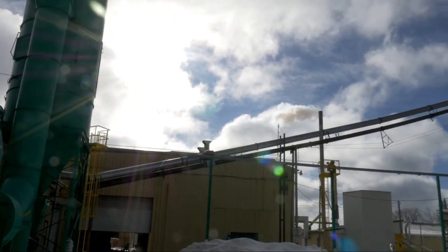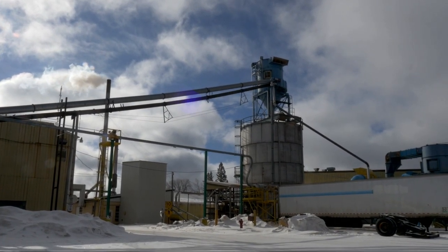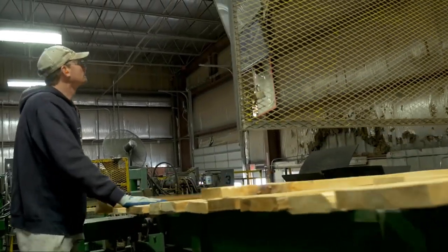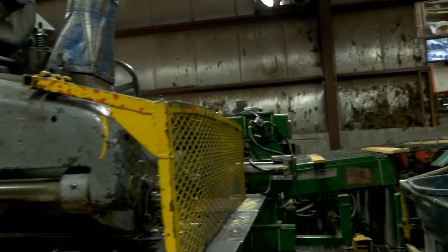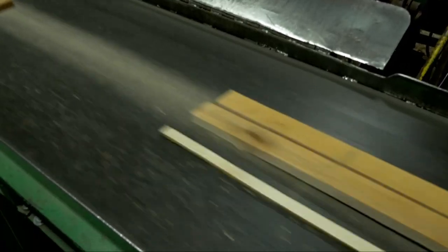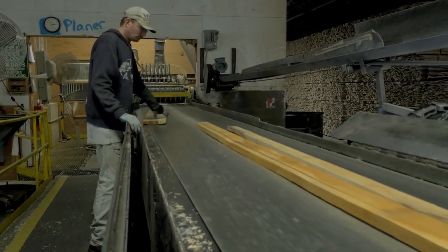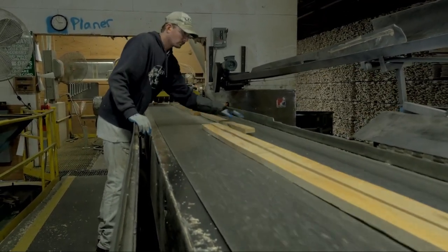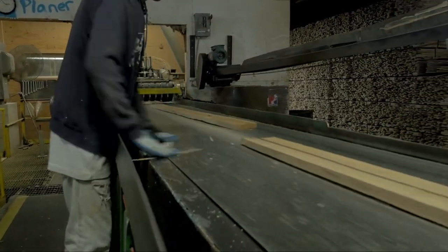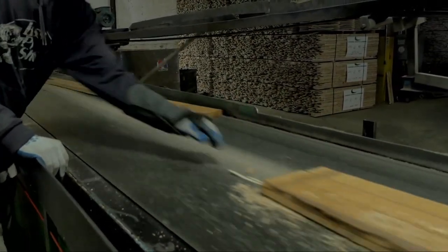After lumber is dried in our dry kilns it goes to one of two places: either out to dry storage buildings or it gets fed directly into the flooring mill on a set of feed chains. These feed chains move the lumber up to two rip saws that rip the lumber into two and nine-sixteenths inch strips. Ninety-eight percent of the flooring we sell is two and a quarter inch flooring, so we're ripping two and nine-sixteenths strips most of the time.